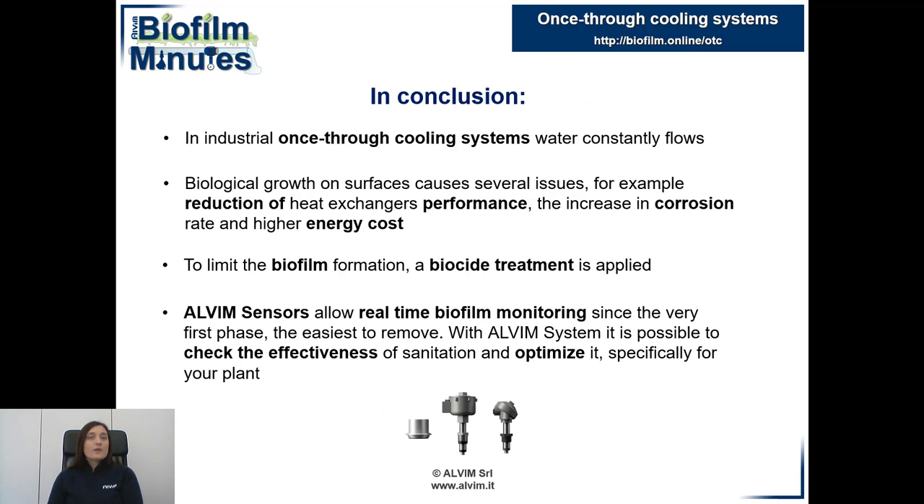So, we can say that in the once-through cooling system, where water flows constantly, there is always the risk of biofilm growth. This involves several kinds of issues, from Legionella contamination to corrosion. It is certainly important to interrupt biofilm growth when it starts, because at this stage microorganisms are more sensitive to biocides. Alvim technology allows the monitoring of biofilm on the surface of pipes and the verification of treatment efficiency in real time.